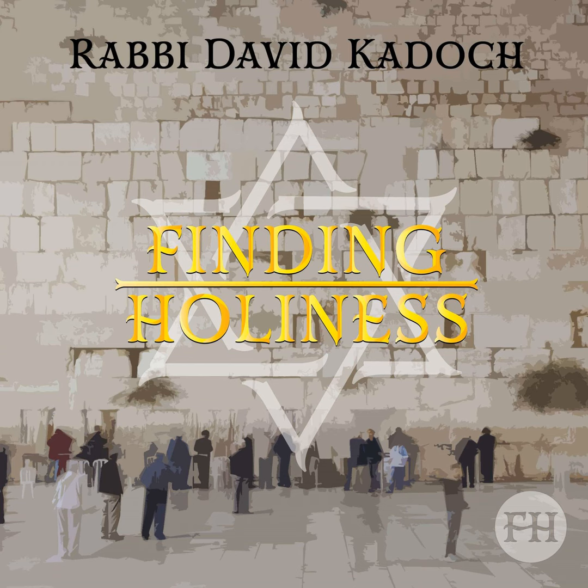Lastly, the outer courtyard, known as the Chaser or the Azarah. There we have the Kior, the basin, where the Kohanim washed their hands and feet, and the Mizbeach where the Korbanot were brought. That was all in the courtyard.